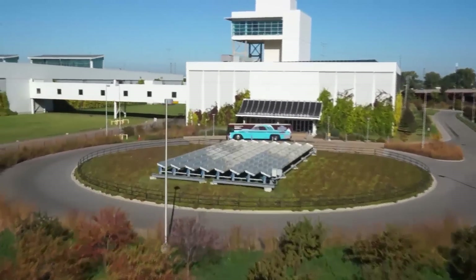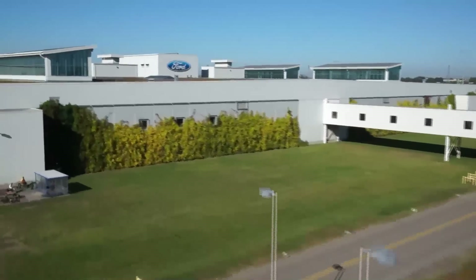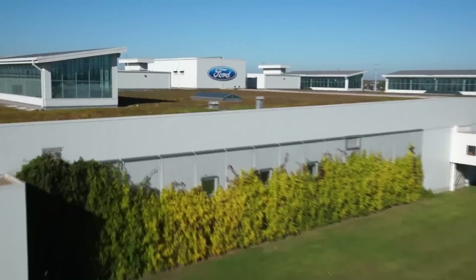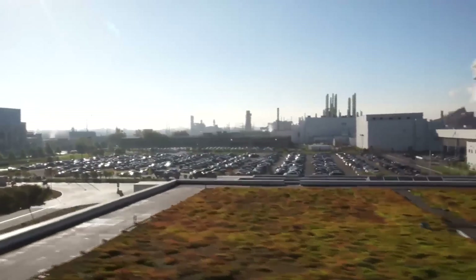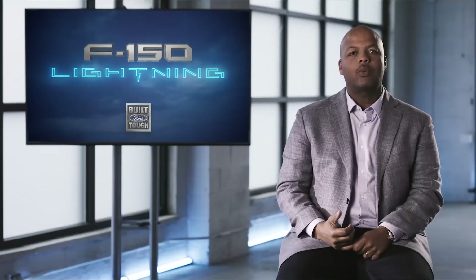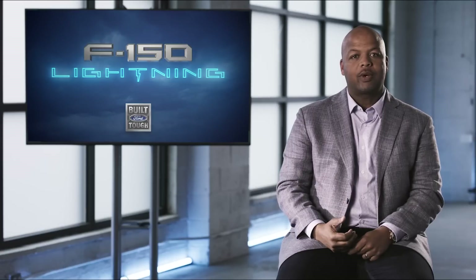Ford's commitment to manufacturing includes a commitment to manufacturing sustainably. We're proud that Ford's Rouge Electric Vehicle Center utilizes many leading environmental innovations to reduce waste and save water and energy. Like the Dearborn Truck Plant, the Rouge Electric Vehicle Center is a zero-waste-to-landfill site, meaning none of the material generated as a byproduct of manufacturing will go to landfill.